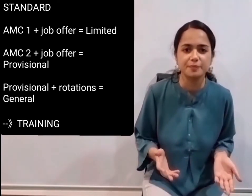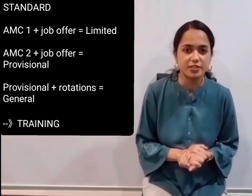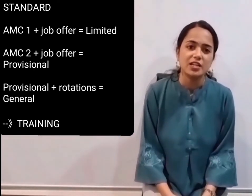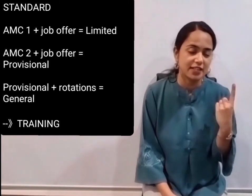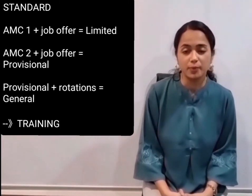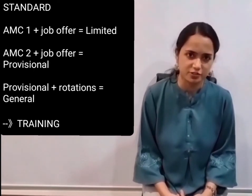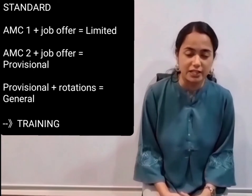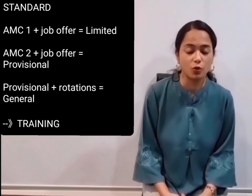The first one is the standard pathway. It is the most common pathway, achieved by giving the AMC exams. The first step is the AMC Part 1 exam, then with a job offer, apply for limited registration. The second step is the AMC Part 2 clinical exam, then with a job offer apply for provisional registration.